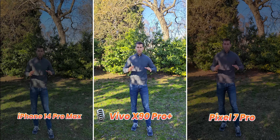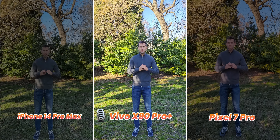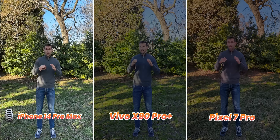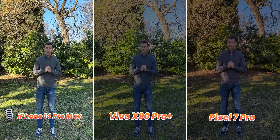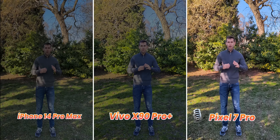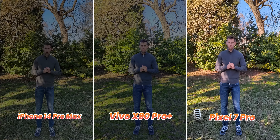This is an audio quality test. Right now I am talking to the Vivo X90 Pro Plus. This is an audio quality test — right now I'm talking to the iPhone 14 Pro Max. This is an audio quality test — and right now I'm talking to the Google Pixel 7 Pro. Which one sounds better?